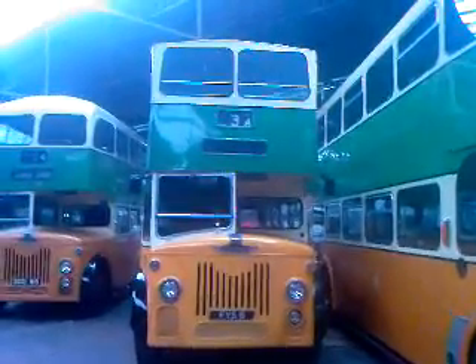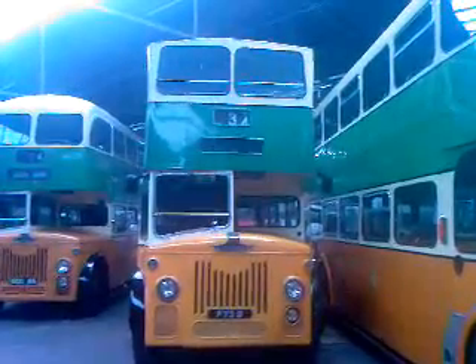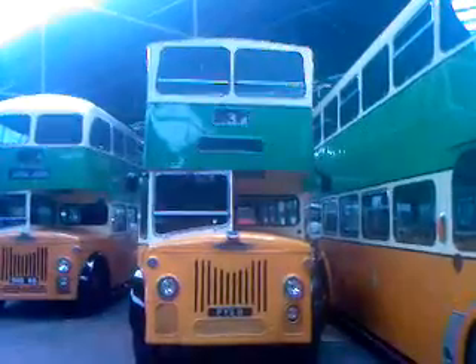That's FYS8, built in 1959. Lost the roof in 1974 — went underneath a low bridge. So it's an open-top bus.